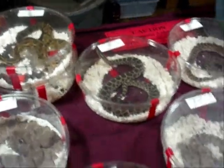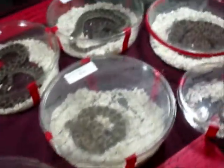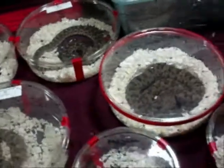Western diamondback. Such a little punk. From there, if you can see it, is a sharp-nosed viper.